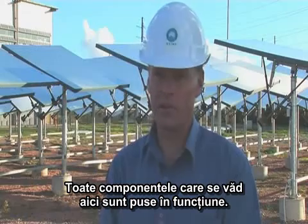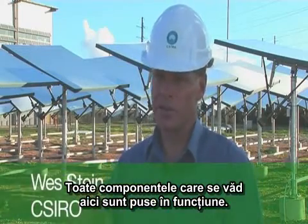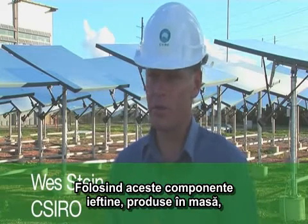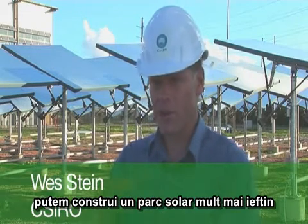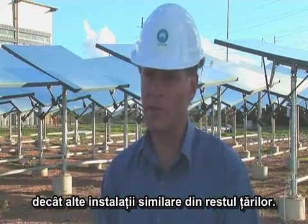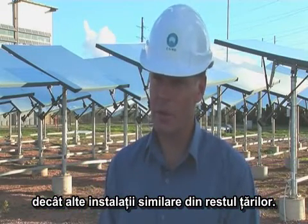All of our components here are off the shelf — our actuators are off the shelf. By using these cheap mass-produced components, we can actually build a much, much cheaper field than might be built in some of the other solar thermal installations around the world.